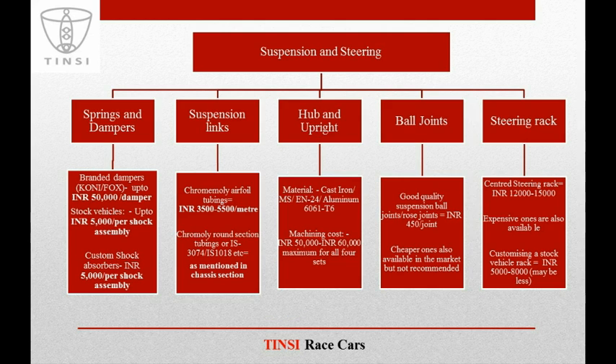To make a budget for suspension and steering, you first have to understand what all components you are going to require. The key items are: springs and dampers, suspension links, hub and upright, ball joints, and steering rack. These are the basic components that comprise your suspension and steering and that dominate your budget.